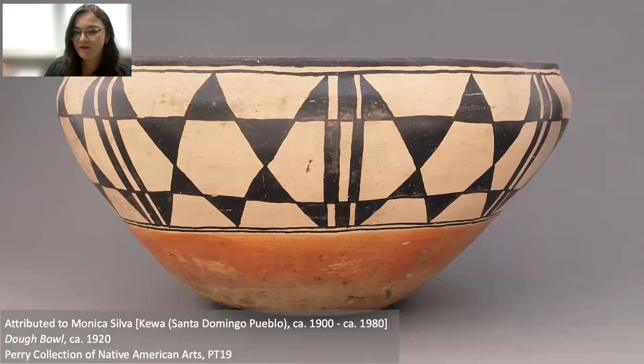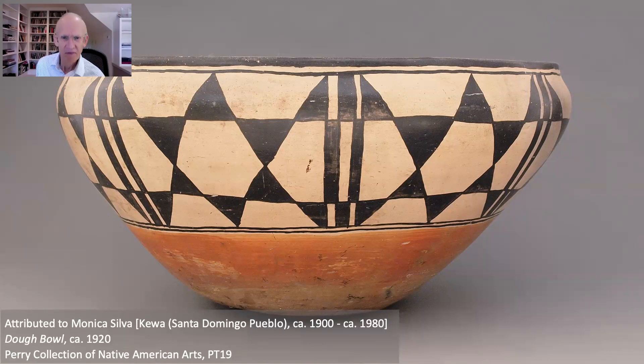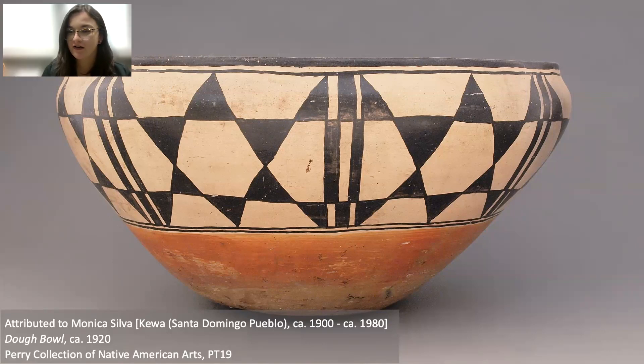This is one of only two pieces in the exhibit where we know the maker. You'll notice most of our pieces say 'maker formerly known' rather than 'unknown artist,' which reminds us that these people were known to their communities and families — it's only because of a history of collecting and colonization that we've lost those names. Our consultants also asked us to say 'maker' rather than 'artist,' because these pieces are used in everyday life, not just fine art hung on a wall. This piece is attributed to Monica Silva, and her great-granddaughter Monica Silva Lovato was one of our consultants, so she had a real say in how her great-grandmother's work was displayed.